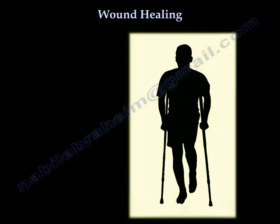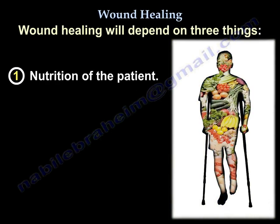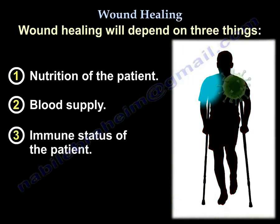Wound healing. Wound healing will depend on three things: the nutrition of the patient, the blood supply, and the immune status of the patient.